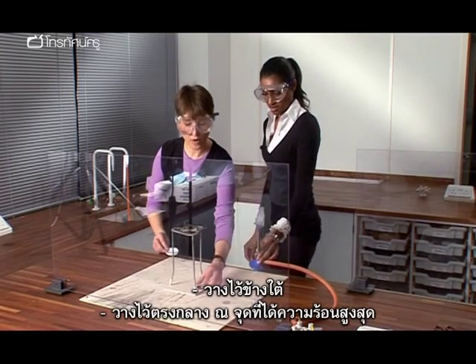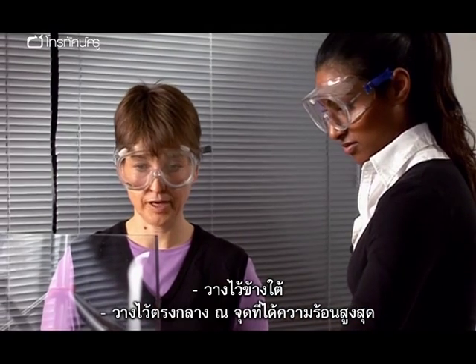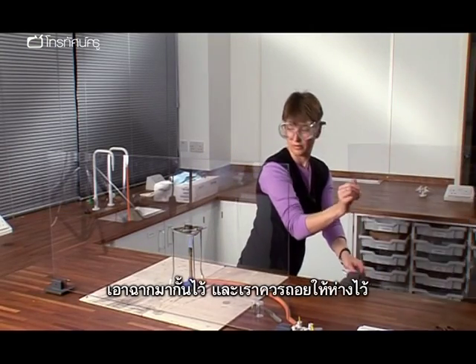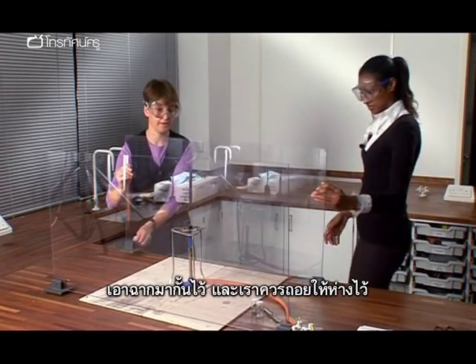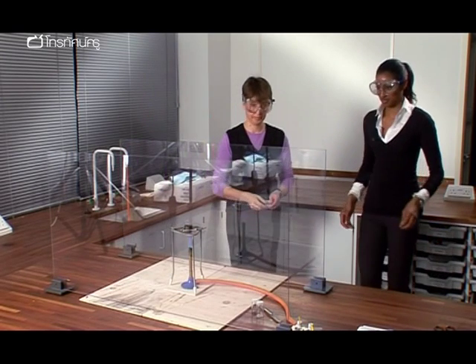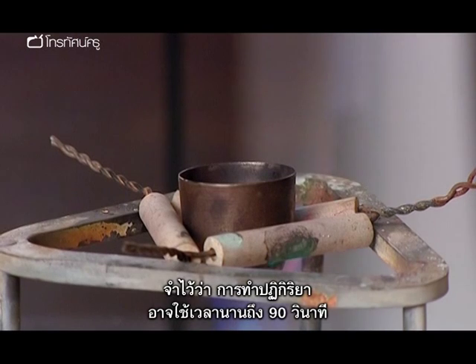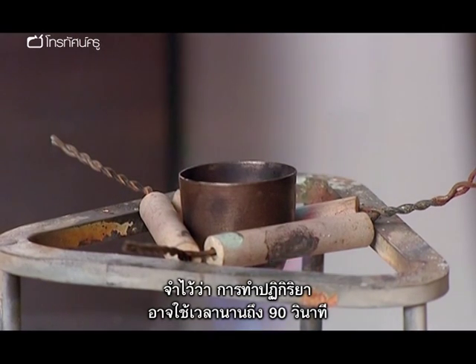Put it straight underneath, right under the middle, on the hottest flame that you can get. Put this across, and then we need to take a step back. Remember, this reaction can take anything up to 90 seconds.